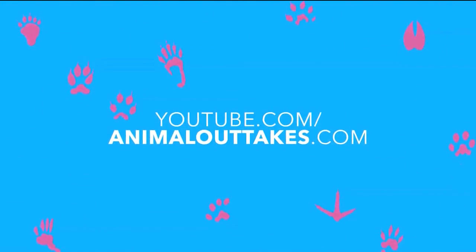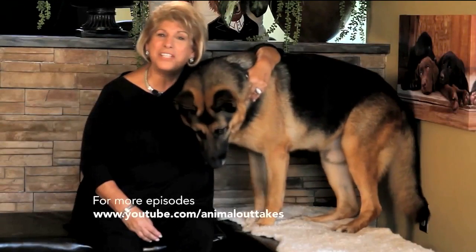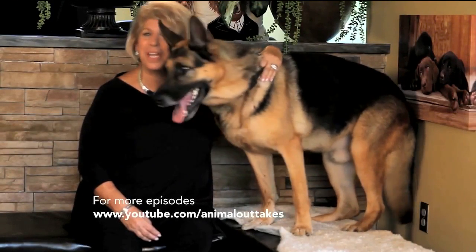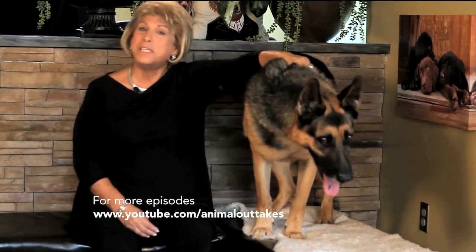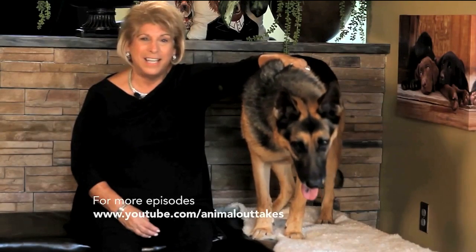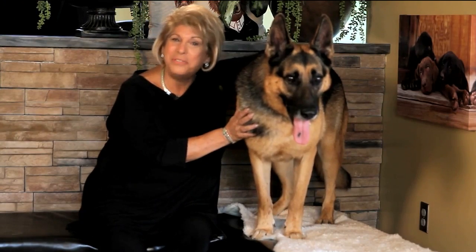You can watch full episodes of Animal Outtakes by subscribing to our YouTube channel — just visit youtube.com/animalouttakes. Well, that just about wraps it up for this week, and we hope that you've learned something about animals. Thank you for joining us. Be safe, be kind, and don't forget our animal friends. I'm Marcia Panucci with Zeus, and we will see you next week.